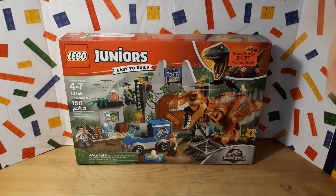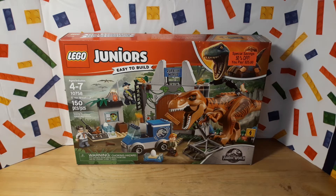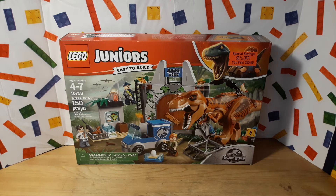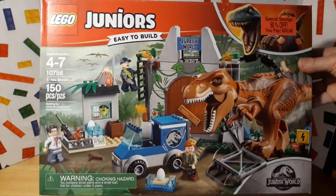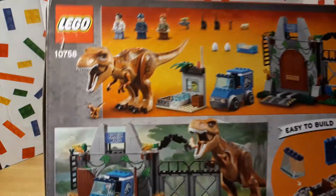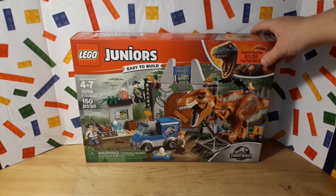I got it because it was literally half off, and for a Juniors set being around 50 bucks, I was like, wow, that's crazy. But I guess you're paying for the big dinosaur because they don't make many of those, so I figure he's pretty expensive by himself. You get three figs and another little baby T-Rex. All the pieces in here are also printed, so I believe that also contributes to the price.